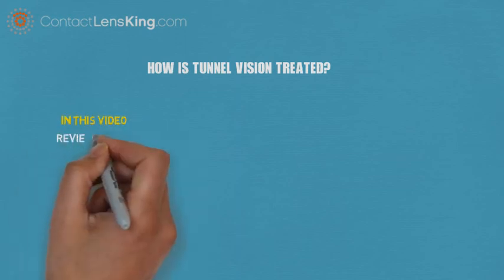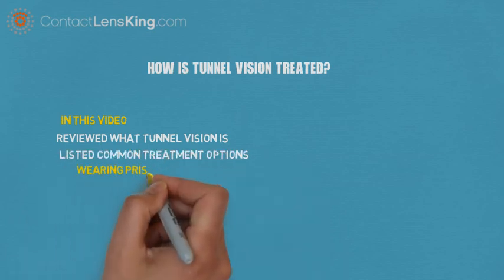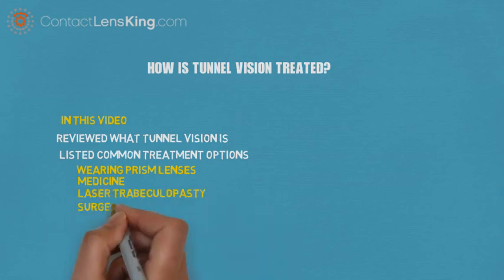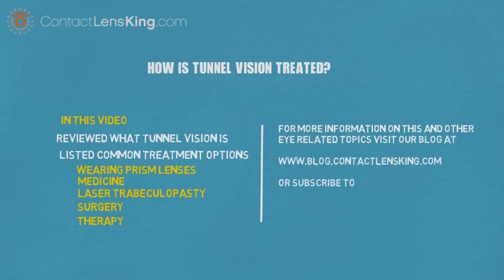In this video, we reviewed what tunnel vision is and listed common treatment options such as wearing prism lenses, medicine, laser trabeculoplasty, surgery, and therapy. For more information on this and other eye-related topics, visit our blog at blog.contactlensking.com or subscribe to our YouTube channel.